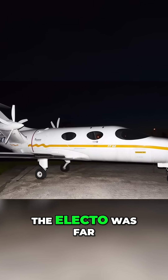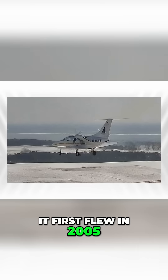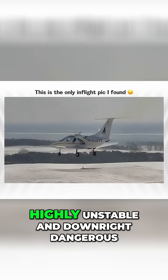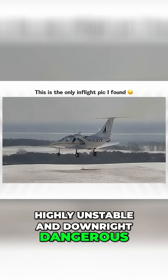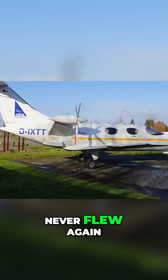Unfortunately, the Electo was far from achieving any type of performance numbers at all. It first flew in 2005, was found to be highly unstable and downright dangerous. The test flight was terminated after a brief seven minutes, and it never flew again.